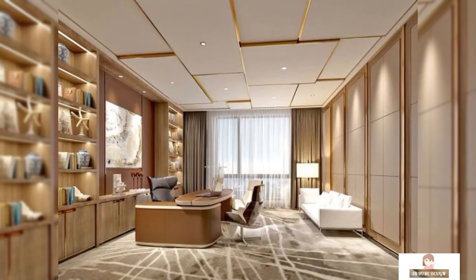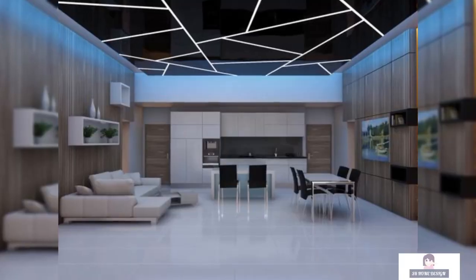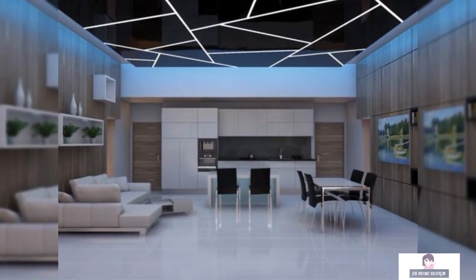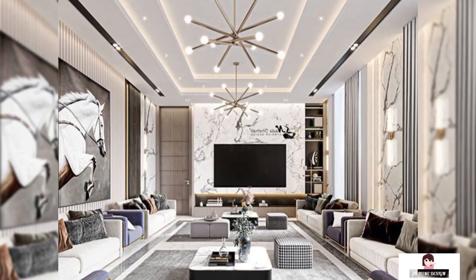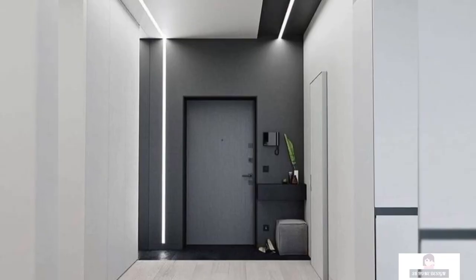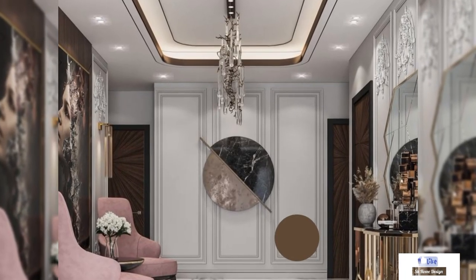Hello everyone, welcome back to my YouTube channel SK Home Design. Friends, don't forget to like, subscribe to this channel and press the bell icon for more updates. This video will show you how amazing the ceiling of your house could be.